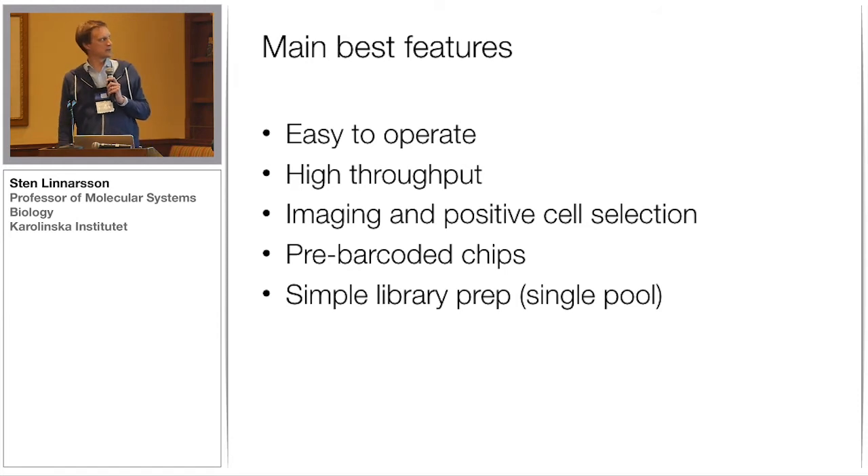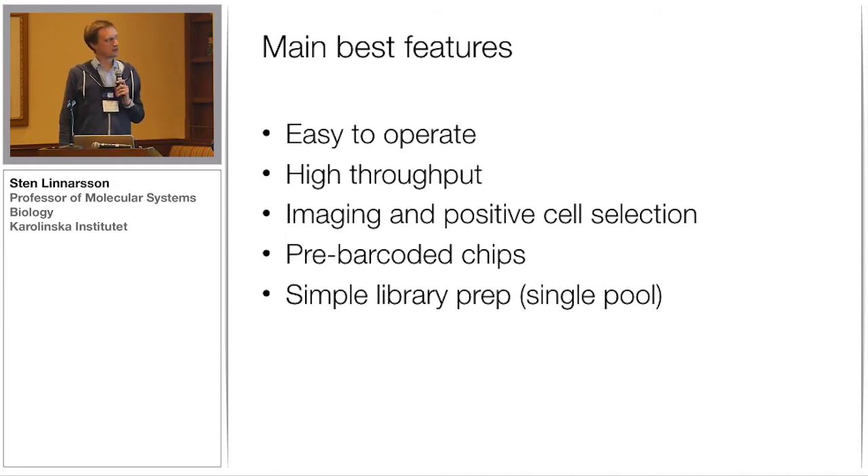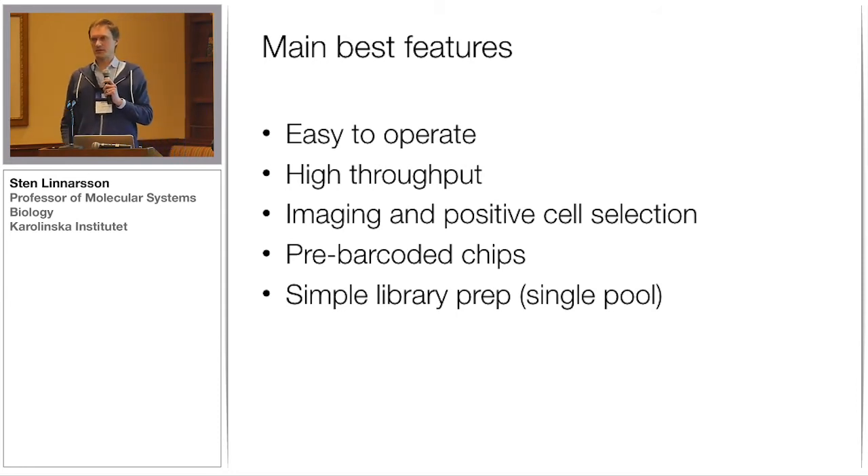We're pretty happy with the instrument. It's easy to operate, and the throughput is, of course, a great advantage. We like that you can do imaging and positive cell selection, meaning you can decide which cells you want to work with. This is important because then we don't have to sequence all the junk, and sequencing is getting to be the major cost of single-cell analysis — so that's a really important feature. The chips are pre-barcoded, so once you've done the RT step, you just pool everything and have only one library to prepare.